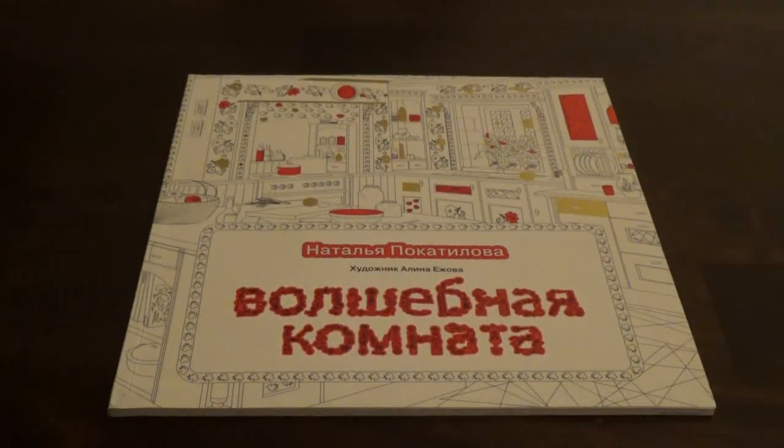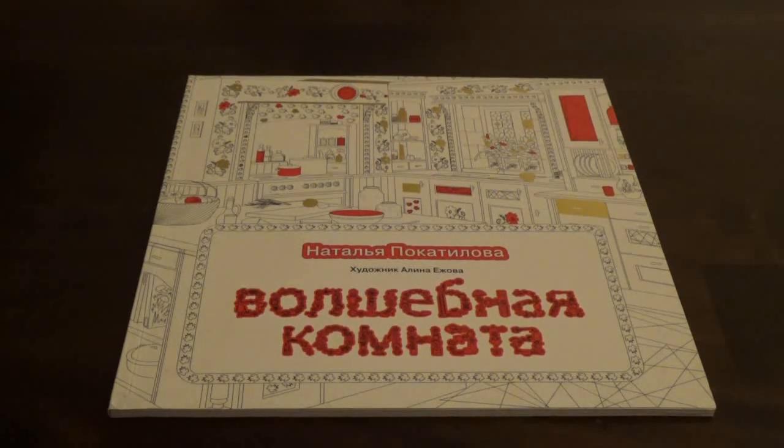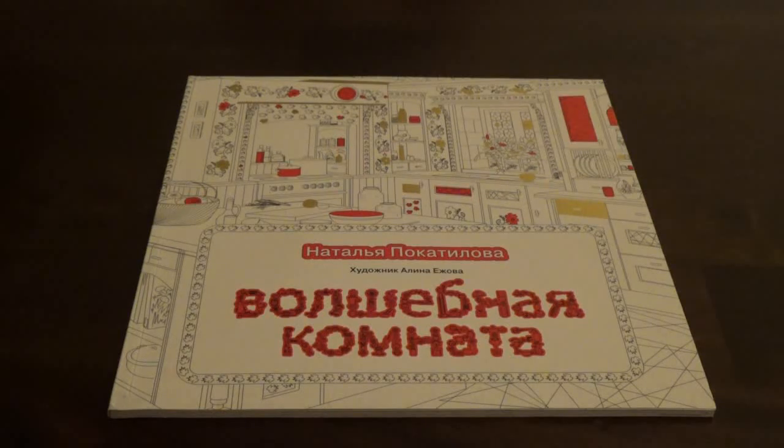Hello everybody! Today we've got a special coloring book. This is a Russian coloring book that I ordered off of 70 East Books on Etsy. The seller's name is June — she's the person who runs 70 East Books. The name of this Russian coloring book translated is Magic Room by Natalia Pogtatilova.